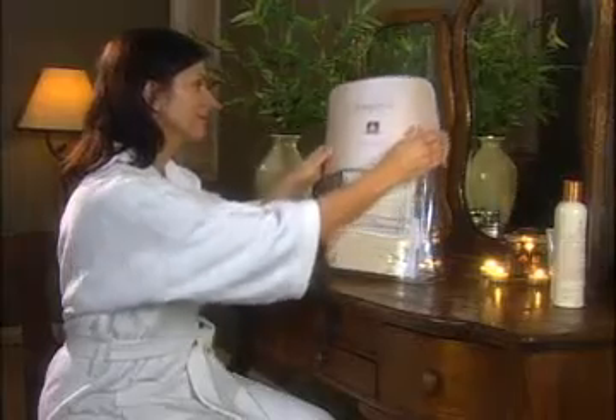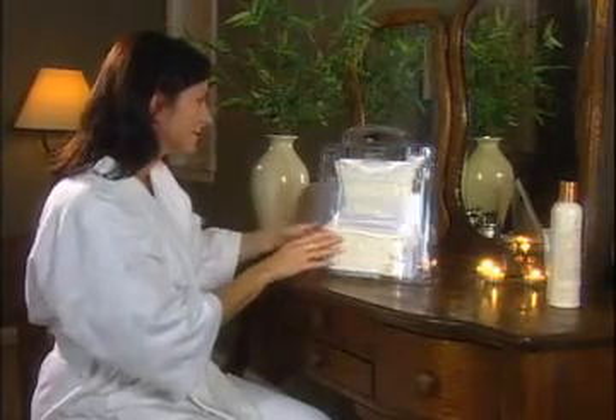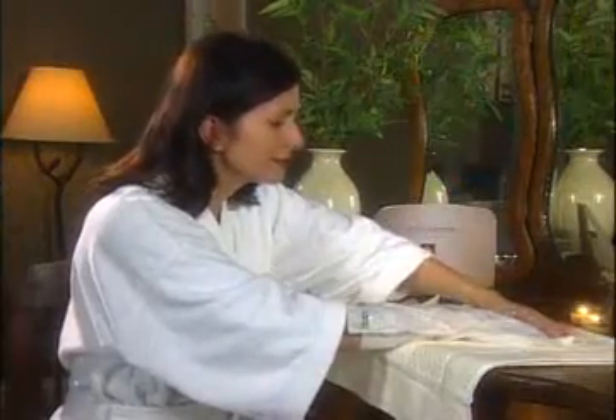The PerfectSense Paraffin and Aromatherapy is available as a take-home kit for hands or feet. Your client can indulge in a spa treatment absolutely anywhere. Before PerfectSense, retailing paraffin to your clients was unheard of from a professional standpoint. But now, it is a dual revenue stream.